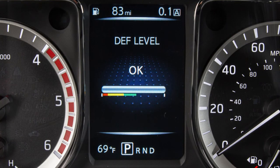The gray bar shows the DEF level. When the gray bar is in the green, all is good. The yellow shows the DEF level is very low. When it reaches the red, the engine will have no power and will only idle.